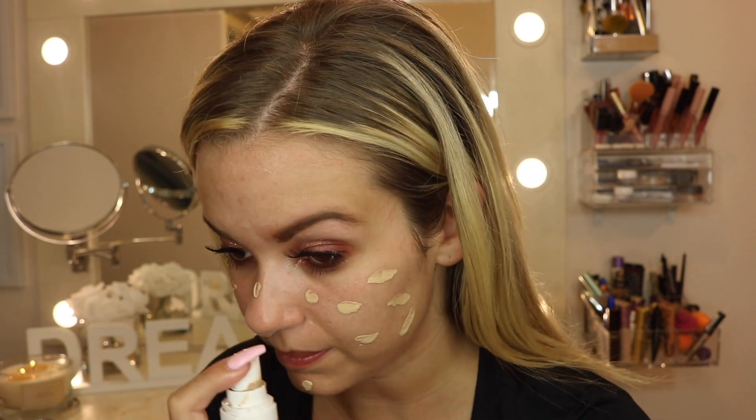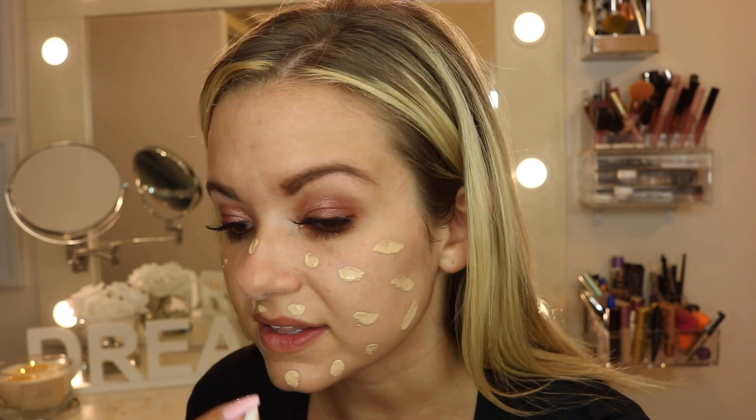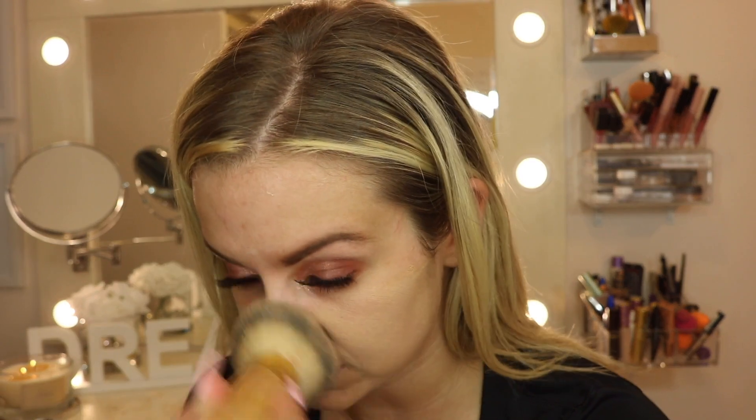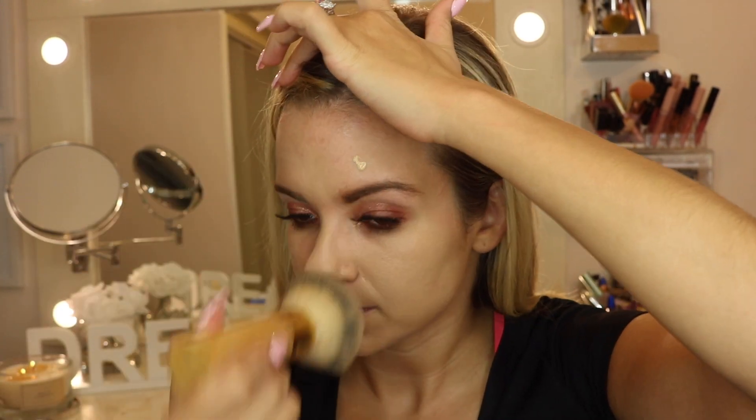I usually use a beauty blender, but lately I've been using my Tarte Amazonian Clay Bamboo Brush — this is supposed to be used with their Amazonian Clay Foundation. I find that a beauty blender sucks up a lot of the product, so I decided to try my foundation brush and I have liked it. The beauty blender just really did nothing for me with this foundation. I know this foundation was sold with a brush — you should go buy the Fenty Beauty Brush — but I figured I would try it with one of my own brushes first before spending more money.